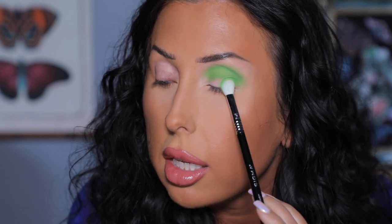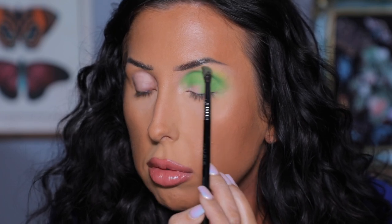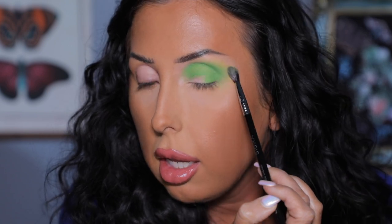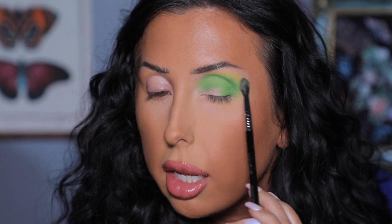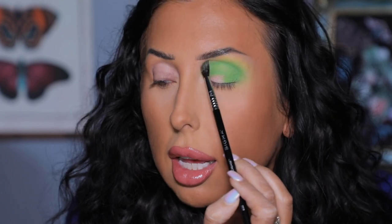I'm taking the green on the outer part of my lid only — we'll cover the inner part up later. This is going to be a very bright look. Now I've got the yellow shade Julia on a fluffy brush and I'm going to go right above and a little on top of that green, just along the edges to blend and give some dimension. So it kind of fades from this beautiful almost sour apple green to this pretty yellow shade.